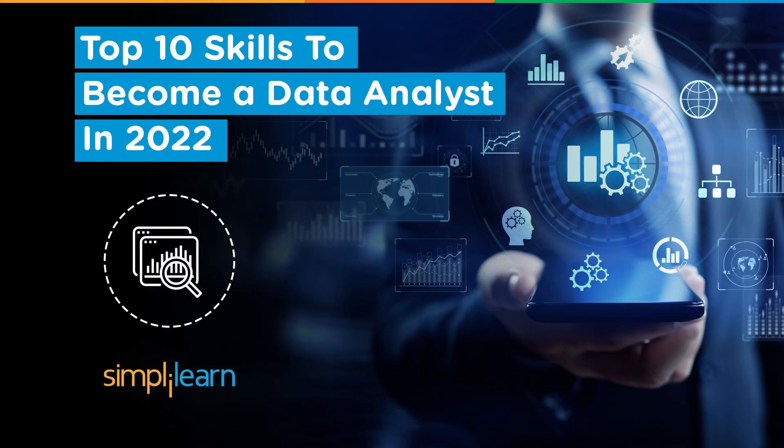Hello everyone, we welcome you all to this video by Simply Learn. In today's session, we will learn a really interesting topic: the top 10 skills to become a data analyst in 2022.